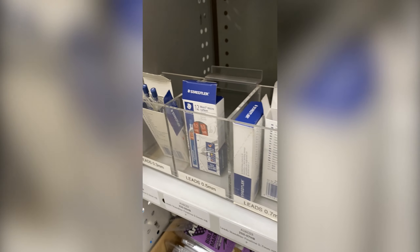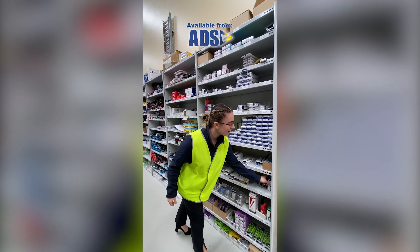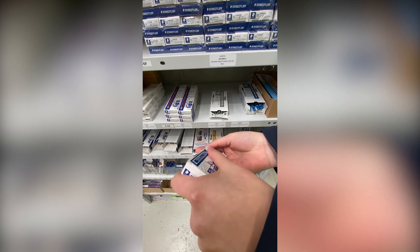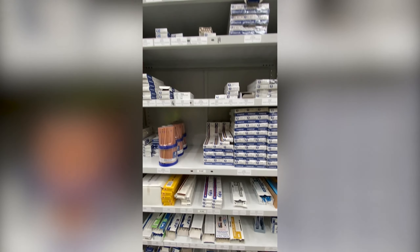Amongst a selection of lead pencils are the Mars Micrograph Lead Holders. Mars Mechanical Pencils use advanced graphite technology to create leads which are break resistant and glide across the page.